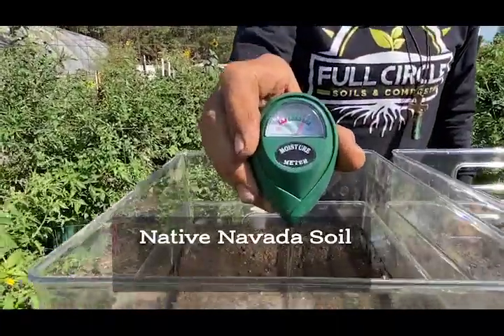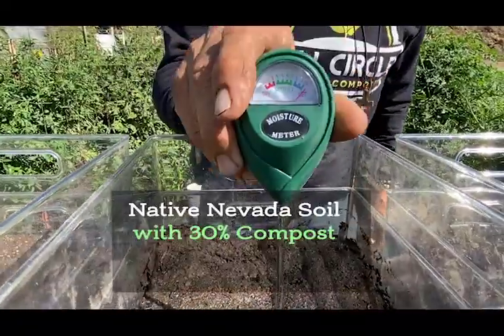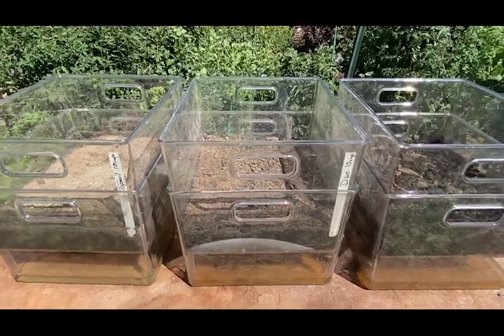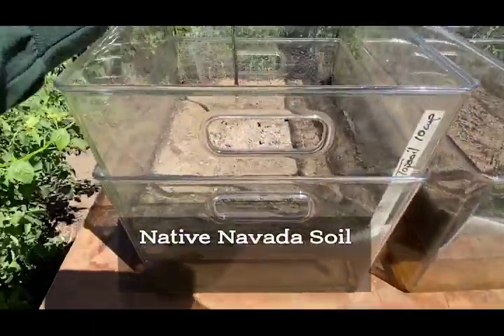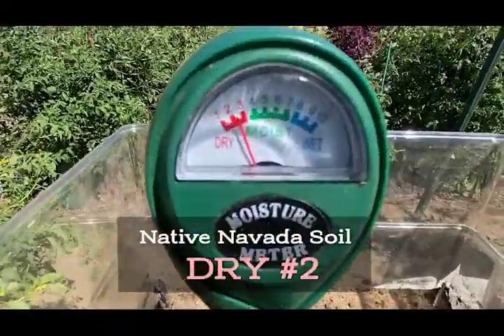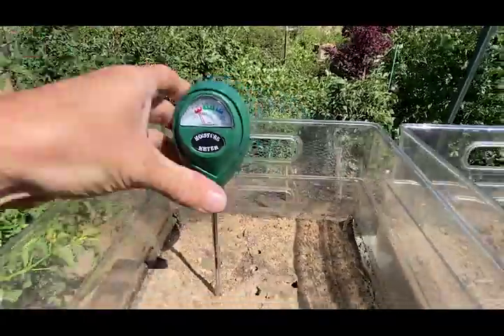All three are reading wet initially. I thought we needed 10 days but I think we only needed 48 hours to prove the point. Here's the native Nevada soil — we'll put the probe in a fresh spot and push it all the way to the bottom. After 48 hours, we are at dry, number two.